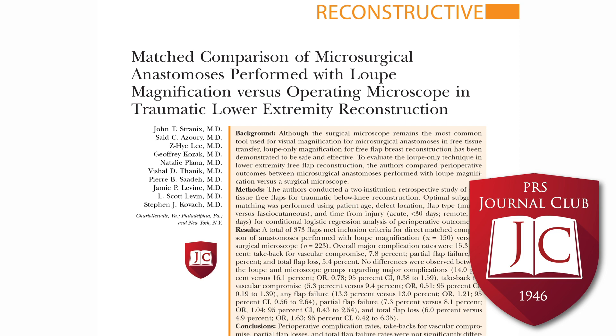An important aspect of this paper is the surgeon's comfort level with loops-only microsurgery. The University of Pennsylvania is known for loops-only microsurgery, so their surgeons are quite comfortable with that technique. At NYU, no free flaps were performed using only loops, which contributed to bias between the two groups. This study shows that microsurgeons skilled at loops-only microsurgery are equivalent to those using the microscope, but there is still likely a learning curve not captured in this study. Loops-only microsurgery can be done in almost all situations if one is trained or has significant practice with it.